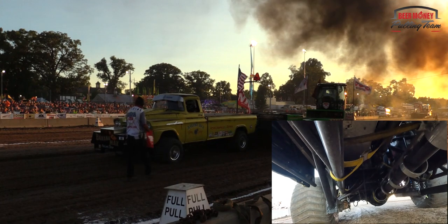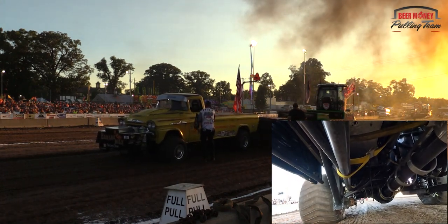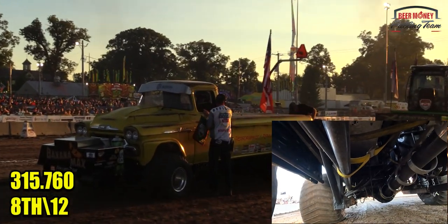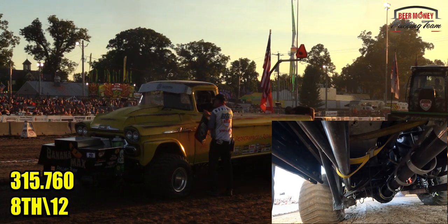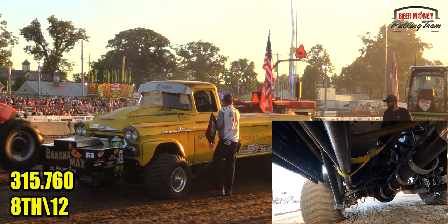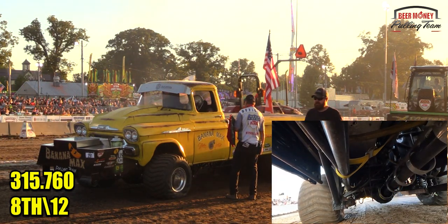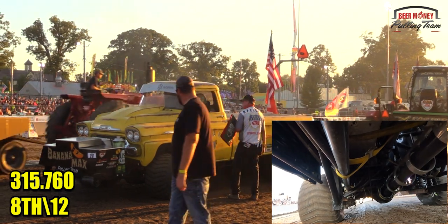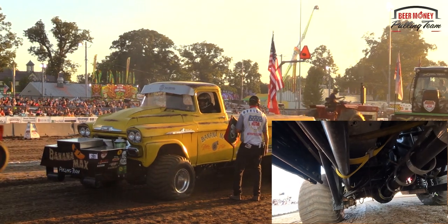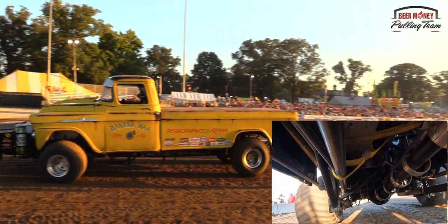All right, give me this one just a second for Bananamack. That's pretty cool. 315.760 for the Bananamack, Matthew Baker. That's the thing — you've got to fix it then on.